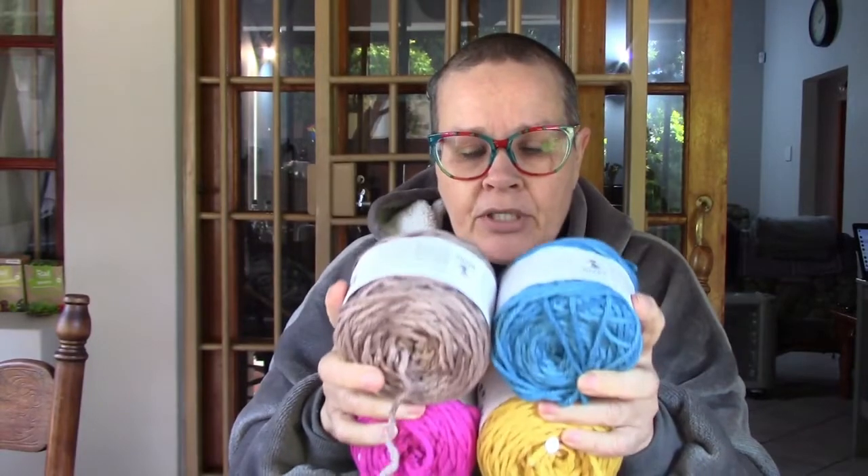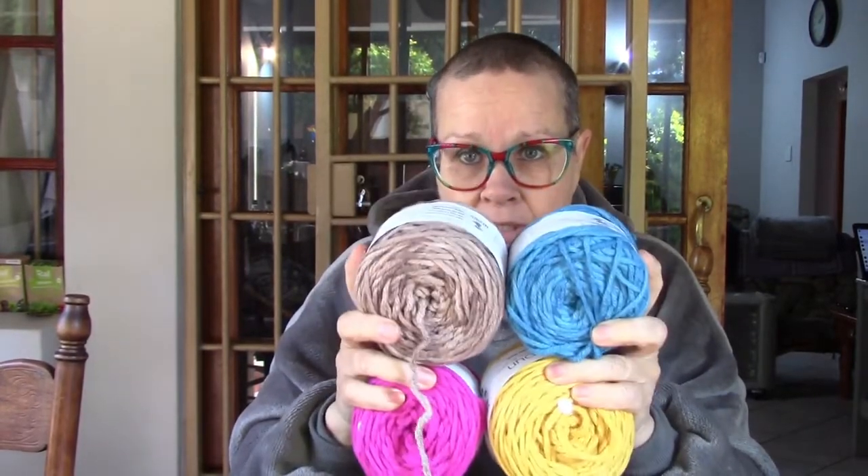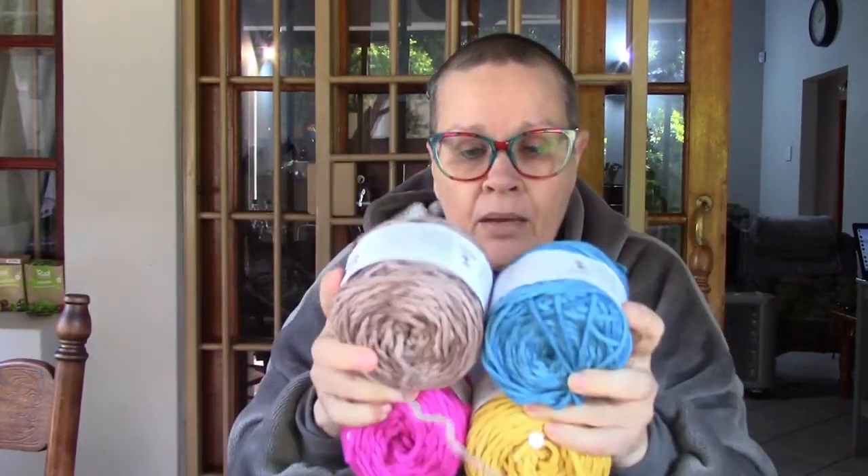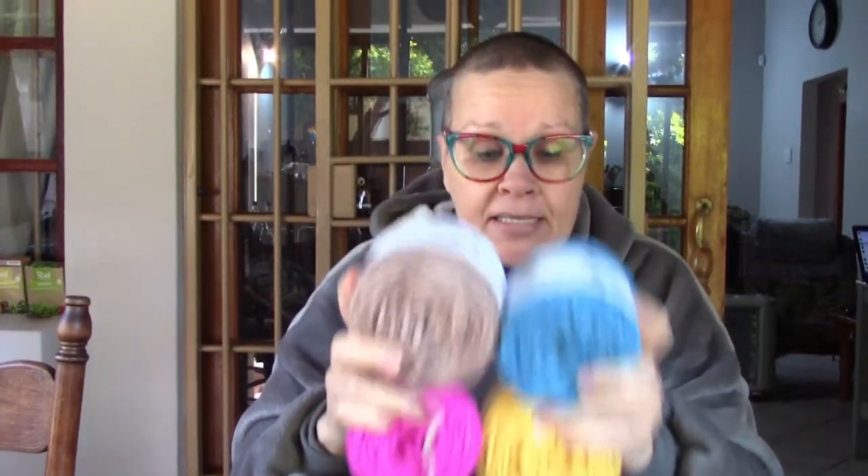Once I've got the hat done and the pattern written, and if there's a cowl, I will publish that on Ravelry as well. But first I'm waiting for my knitting needles - I can't wait!